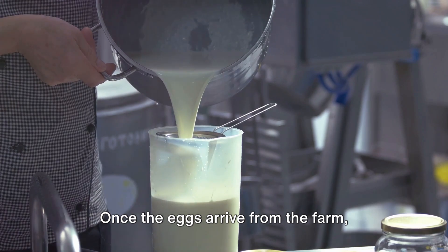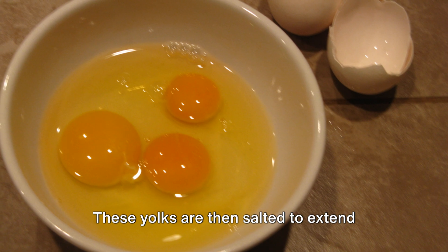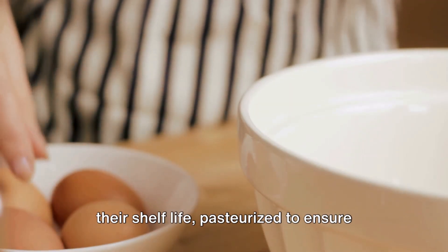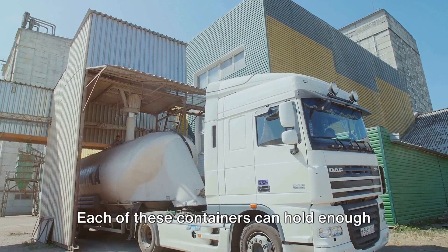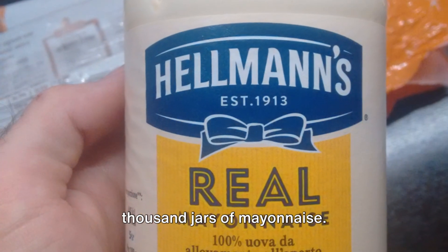Once the eggs arrive from the farm, they're put through a separator that flawlessly divides the yolks from the whites. These yolks are then salted to extend their shelf life, pasteurized to ensure they're safe to eat, and packed into massive containers. Each of these containers can hold enough egg yolk to create a whopping 25,000 jars of mayonnaise.